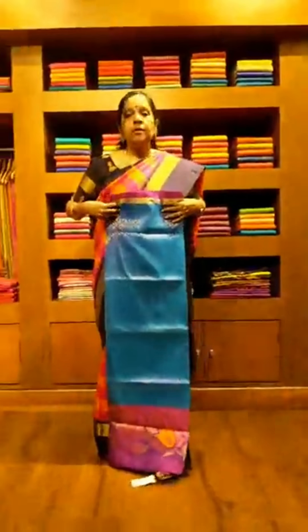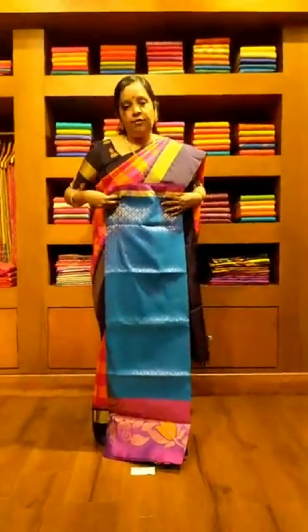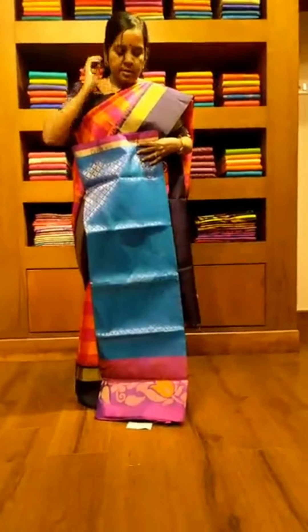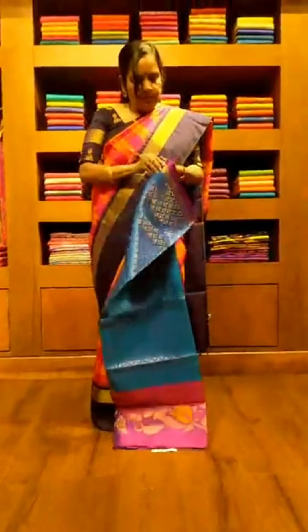Saree number 12 is again a Muppagam saree in three colors — green, yellow, and pink. The pallu is in a beautiful pink color and the border is a very traditional border. This style is actually very trending now.